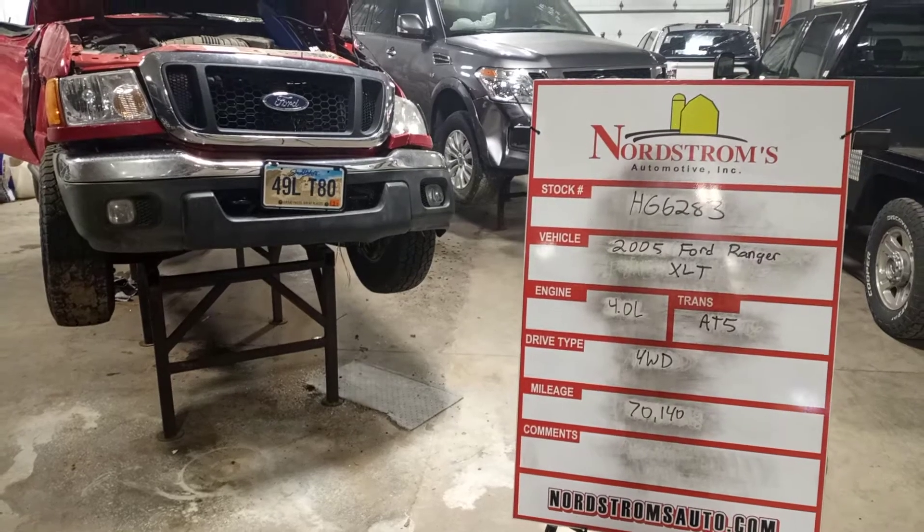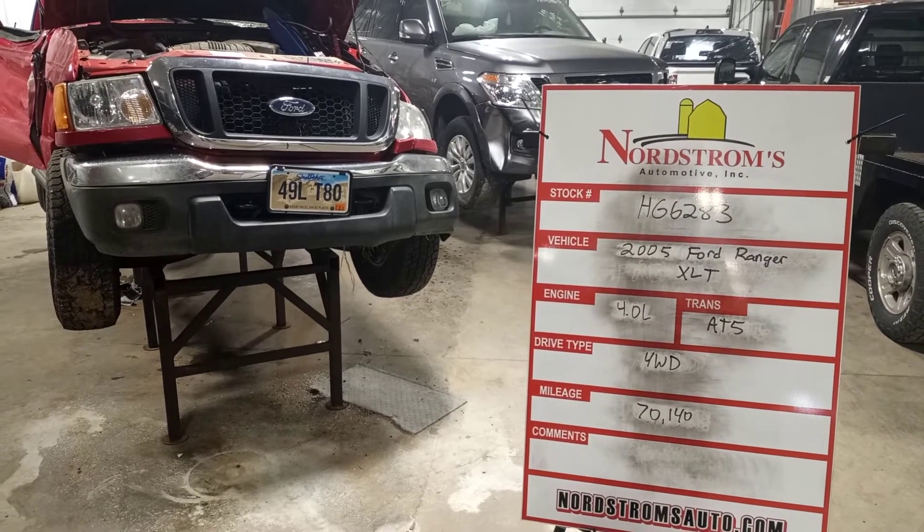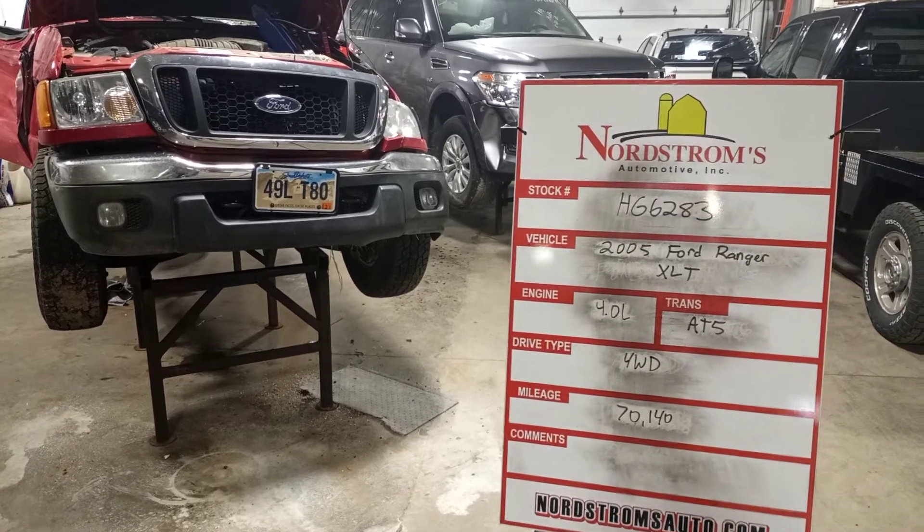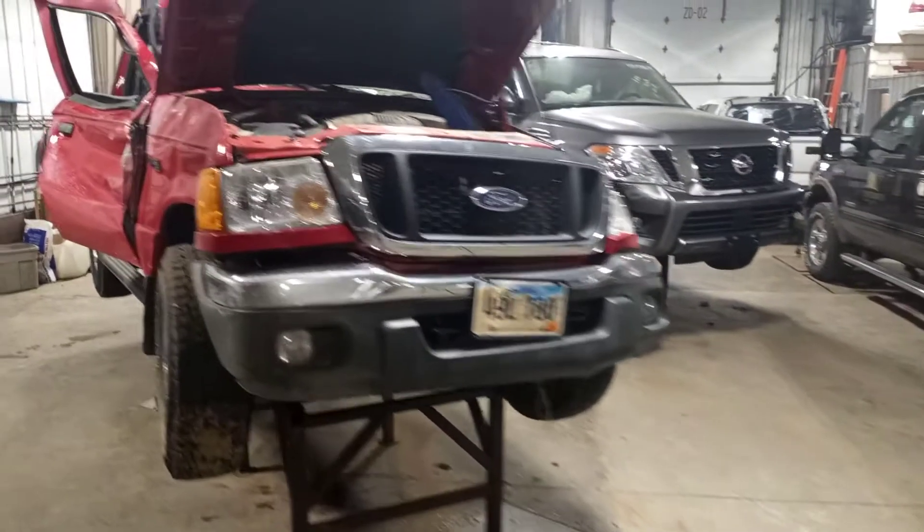Stock number HG6283, 2005 Ford Ranger XLT, 4.0 liter, automatic five-speed, four-wheel drive with 70,140 miles. Red in color.